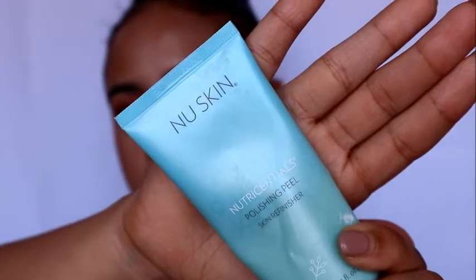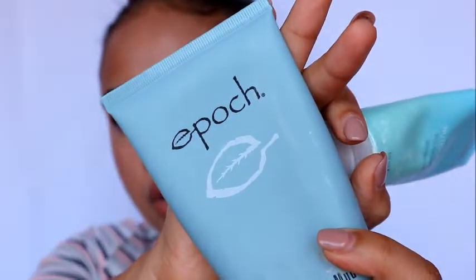I only started using the Thursday Plantation toner last night, and I must say I'm very surprised because this morning my blemishes were not as pigmented. I'm going to keep using it — I'm very excited for this product. Next, after washing and exfoliating my face, I go in with this polishing peel from the brand Nu Skin — it's a skin refinisher. When I rub it into my skin, I literally see the dead skin cells come off, so I really love this.